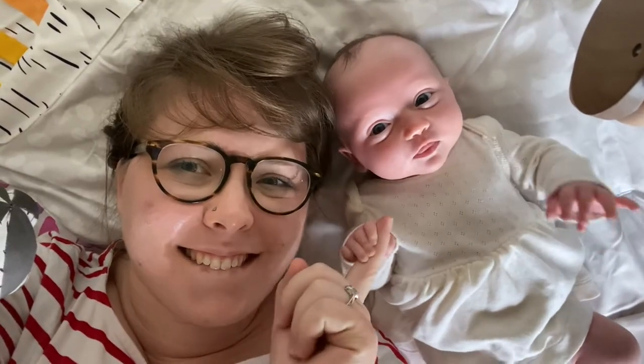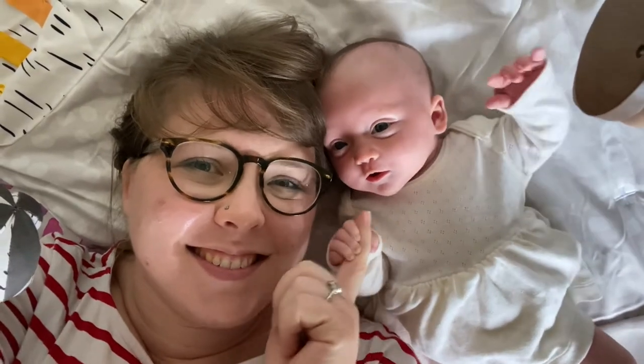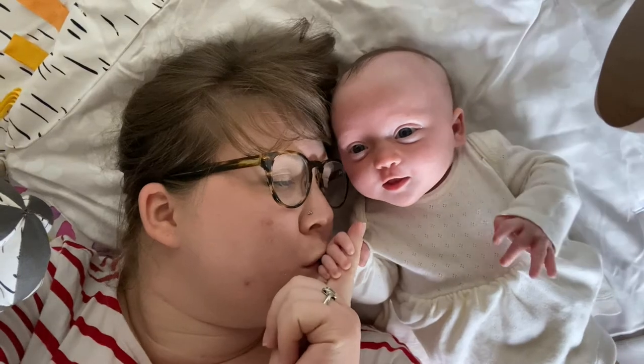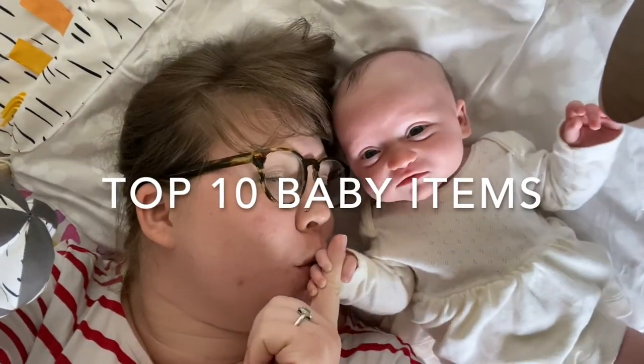Hello and welcome back to my channel. If this is your first time here, my name is Leah and I make adoption, infertility, and parenting videos. Today my daughter Amelia is seven weeks old and I want to share with you my top 10 baby picks in no particular order.